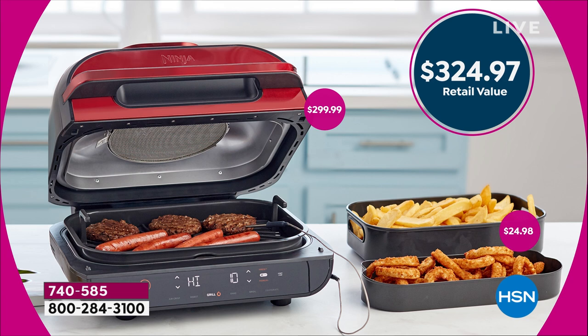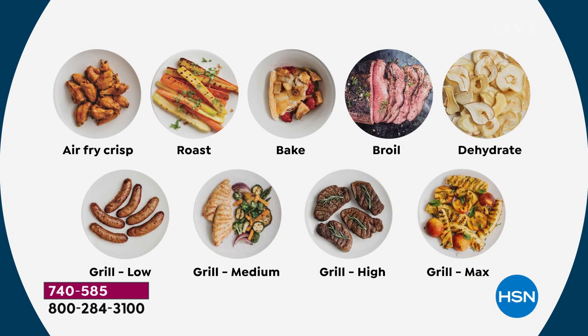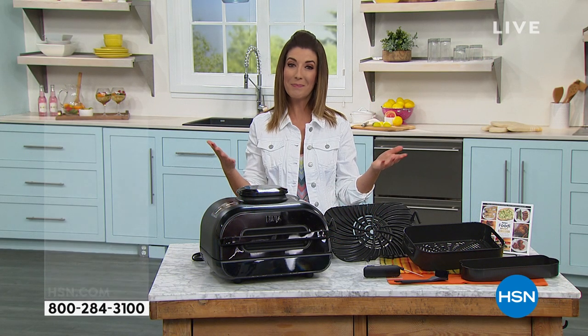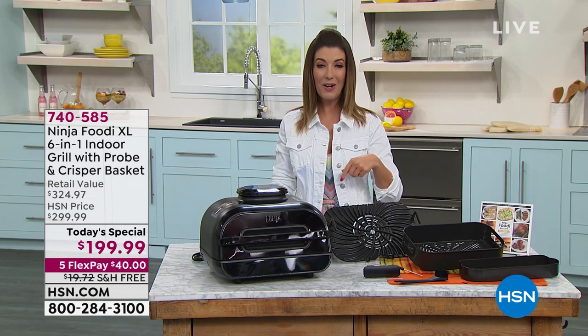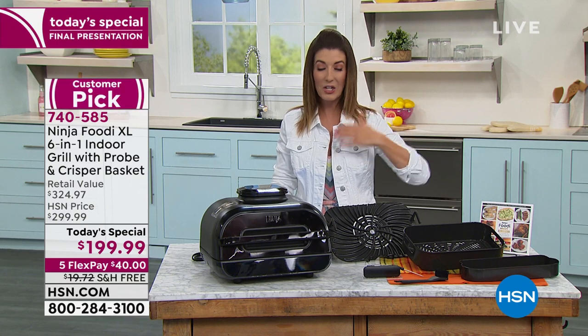We're giving you the extra crisper basket, which is another $25 buy, so you are saving $120 off the price. You're also saving nearly $20 off the shipping and handling — we're not going to charge you for shipping today. We're going to give you the most flexible payments we can offer, which is $40 a month in interest-free credit card payments. All you do to place your order is call us or go online to hsn.com.